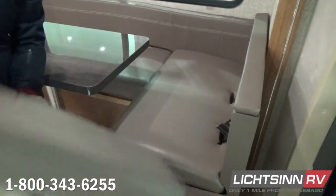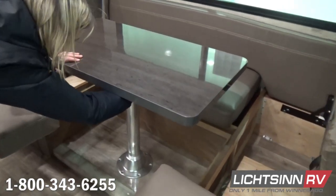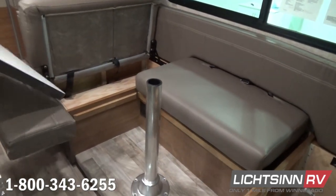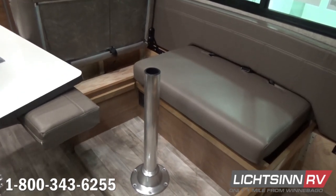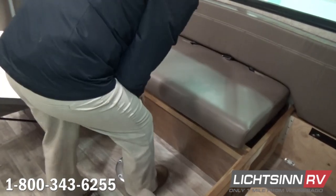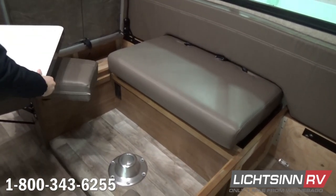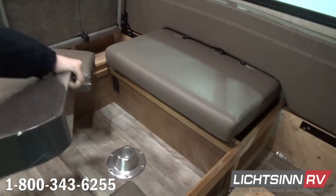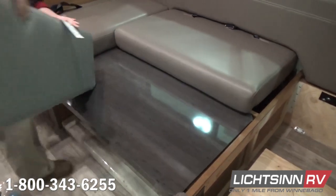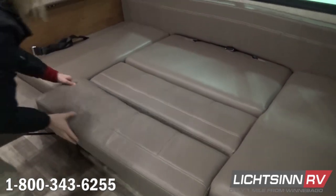Now let's show you how simple this is to convert into the first of three different sleeping surfaces. This includes three safety belts. This table very simply drops into those wooden slats. We're going to elevate each of these piano hinge compartments up to show you that storage but also to make it easier to drop that table into those slats. That pedestal table very simply removes, and that countertop for the dinette then sits inside the slats of the U-shaped dinette, which provides the base for the sleeping surface. Now you have the first of three different sleeping surfaces at 42 by 82 inches.